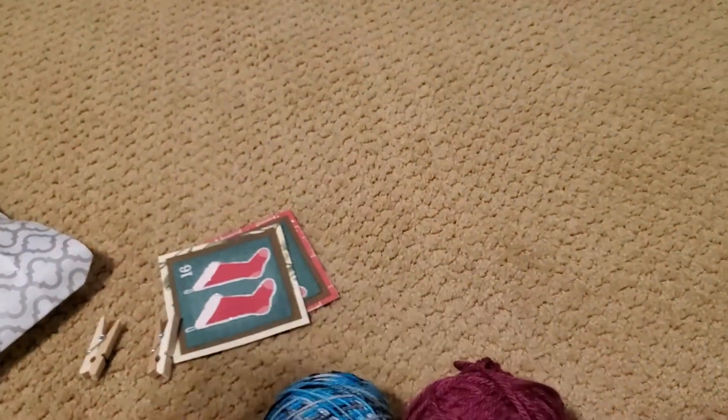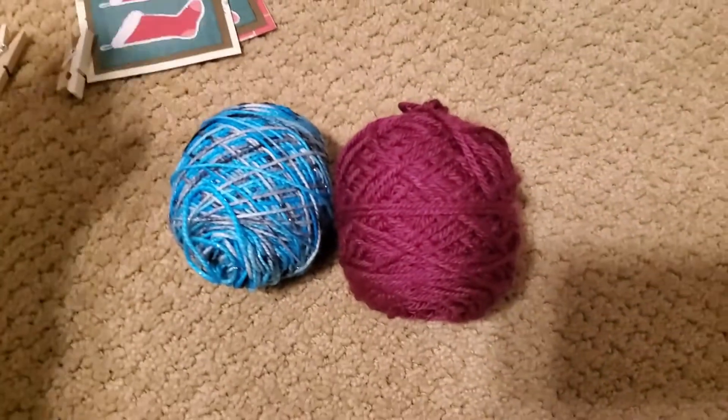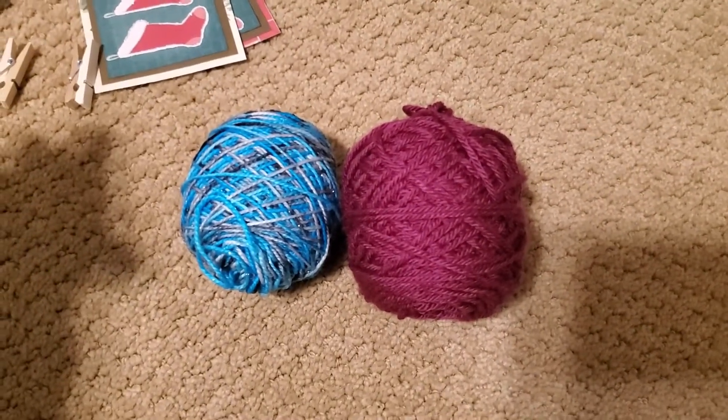Sorry, I'm like overly distracted. The cats are in there making all sorts of noises and I'm just dreading going in there and seeing what they're destroying this time.